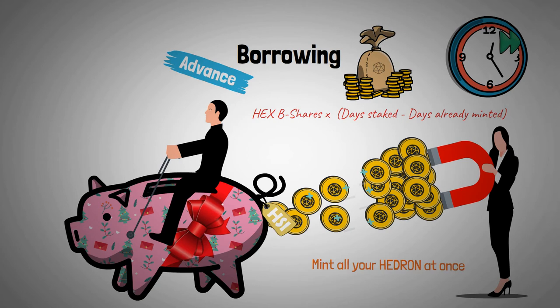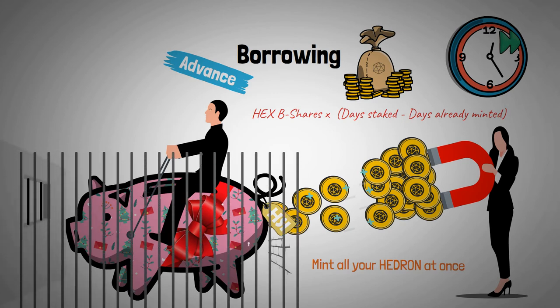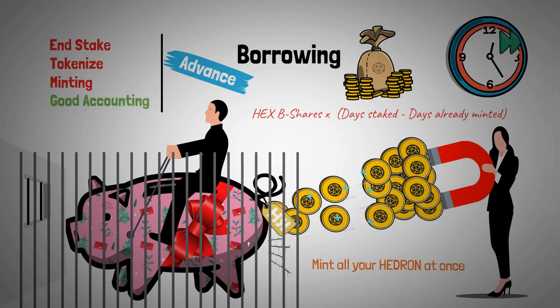This feature also has its limitations. As long as the borrowed amount of Hedron hasn't been paid back, the HEX stake is blocked. You can't end your stake, it can't be tokenized, and there's no minting your free Hedron. The only option you have is good accounting. To gain access to the other options, the advance must be repaid in full.